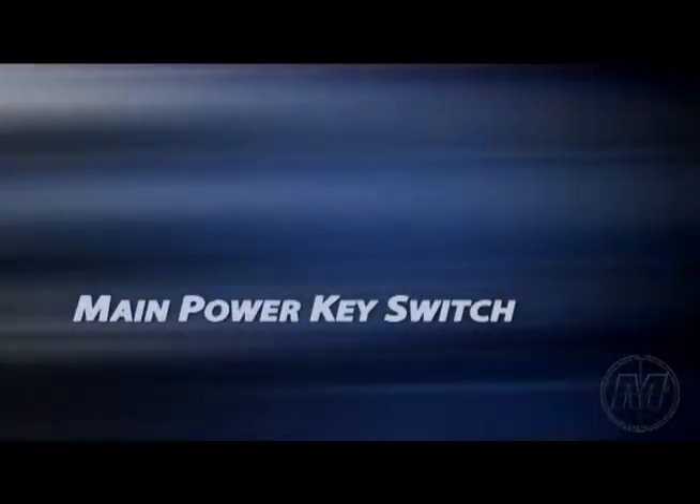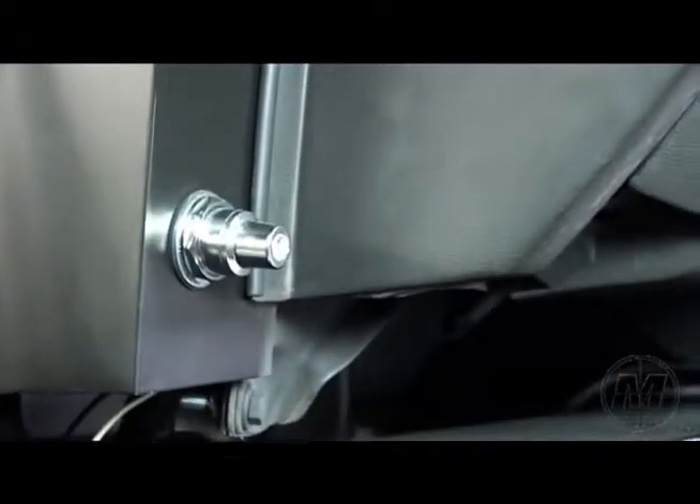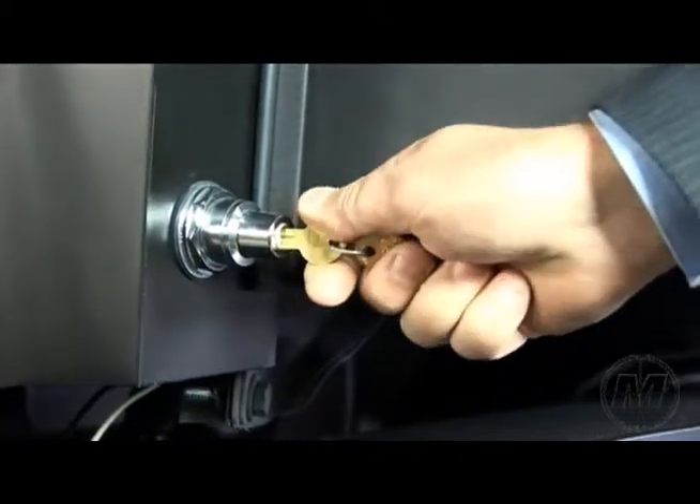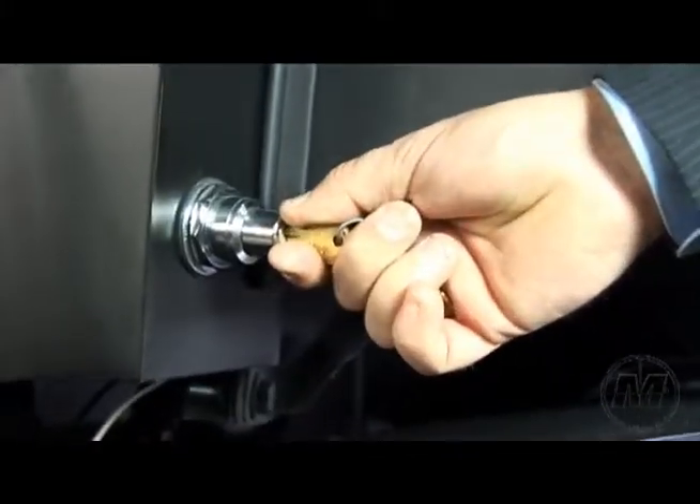Main power key switch. The trainer features a main power key switch to deter unauthorized usage. The operator can remove the key switch from the on position.